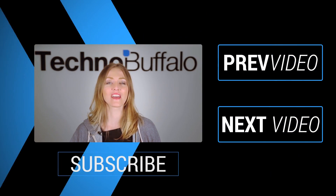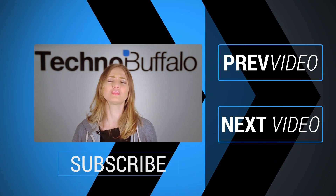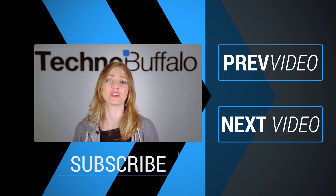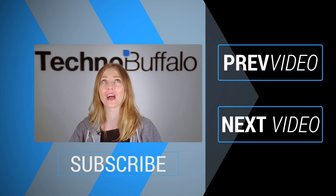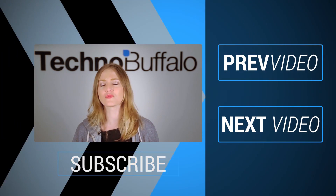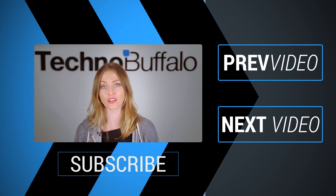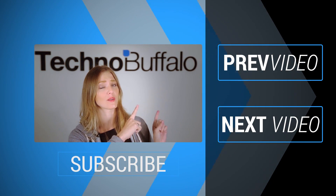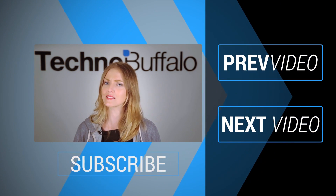Thanks so much for watching that most recent video. If you enjoyed it, please click on the word subscribe right underneath me to get tons more tech videos from us here at TechnoBuffalo. We have unboxings, comparisons, reviews, recaps, and everything else you can think of here on the channel. If you're in the mood for more technology, just click right over here to check out some of our most recent videos. See you next time, humans.